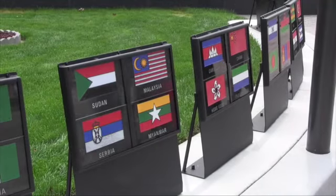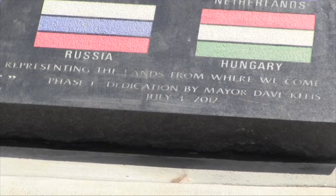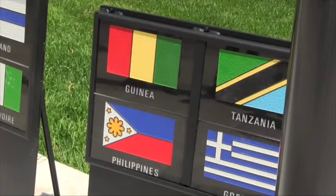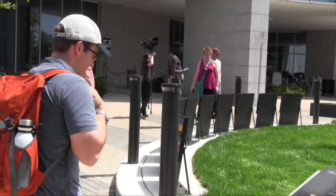We created a monument to represent all of the countries around the world where people had immigrated and migrated into St. Cloud directly. Kleiss says they even have room for up to 130 countries should St. Cloud grow in the future.